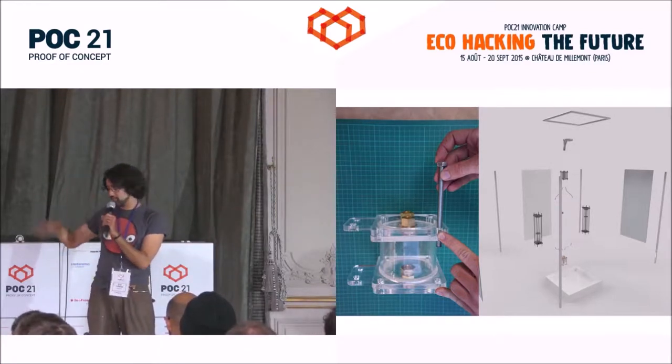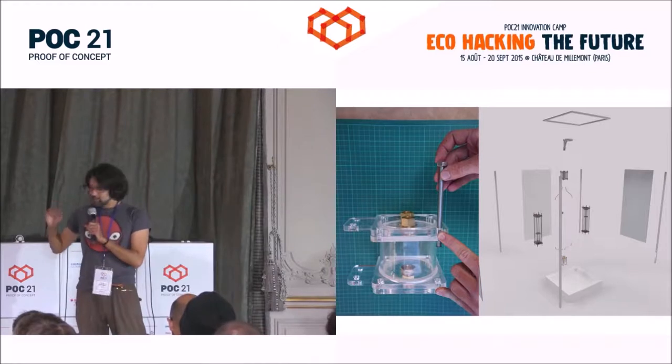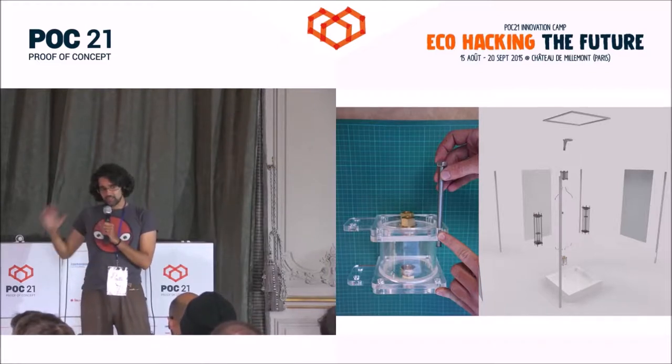Right now it's per shower, but in the future it'll be better. We use 10 liters of water and you can shower for as long as you want.